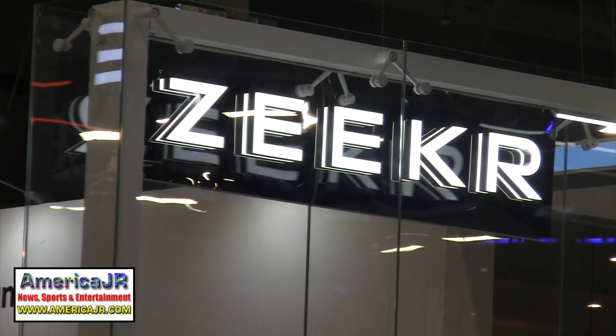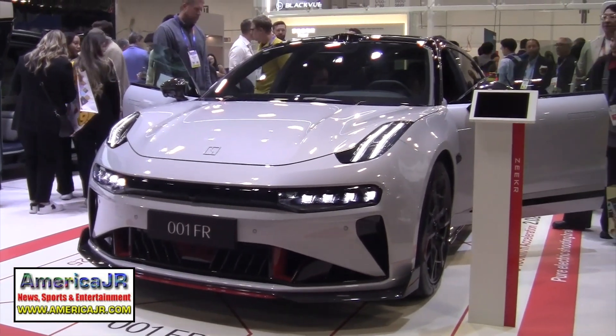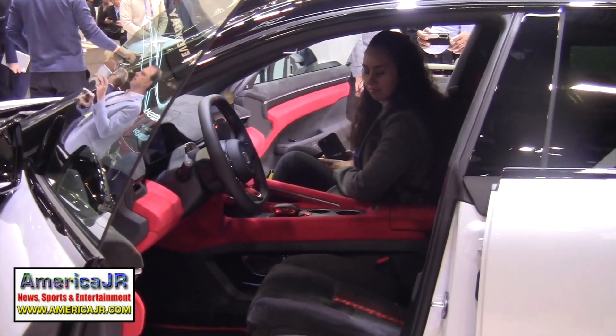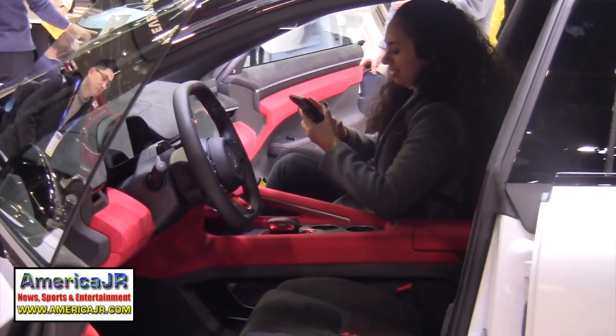Chinese automaker Zeeker brought three new vehicles to CES, and we're going to highlight two of them. The 001FR is an electric shooting brake with a 100 kilowatt-hour battery offering a range of up to 435 miles.